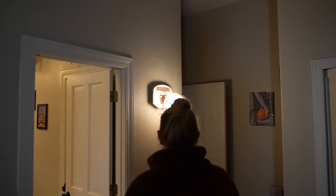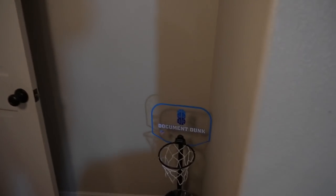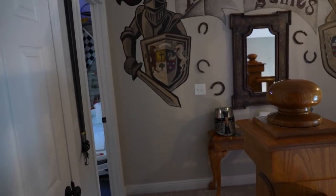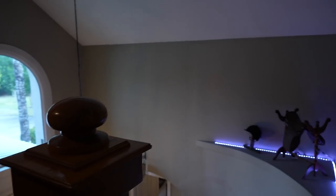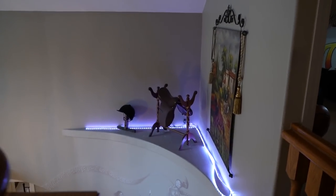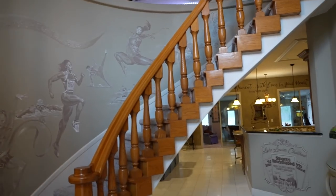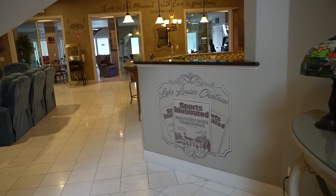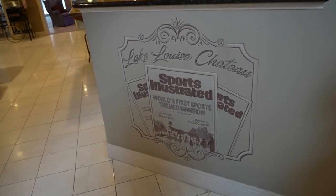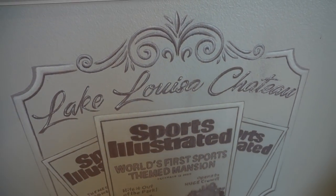There's also a really cool basketball lamp. Heading back downstairs, they carried some of the Kentucky Derby theme over at the top of the stairs. Back at the front door, we're headed toward the main living area of the world's first sports-themed mansion — you can see 'Lake Louisa Chateau' hand-painted right there.